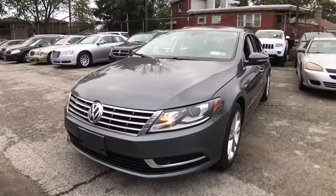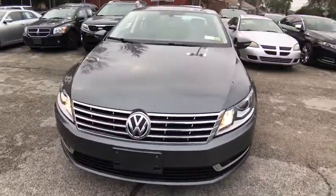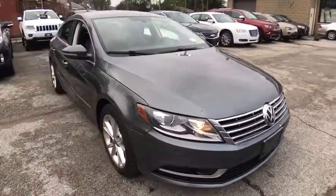2016 Volkswagen CC. With the Volkswagen CC, it's what's on the outside that counts. This vehicle has less than 45,000 miles.